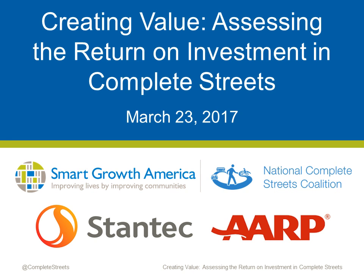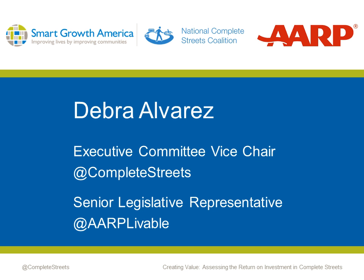Today's webinar is co-hosted by Scott Lane of Stantec. The presentation will include how to use cost-benefit analyses to demonstrate the value of Complete Streets and what advocates can do to make Complete Streets a higher priority in state and local budgets. I'm Deborah Alvarez, the Vice Chair of the Executive Committee of the National Complete Streets Steering Committee. My day job is Federal Transportation Lobbyist for AARP. I'll be moderating our Q&A session at the end, so please type your questions in the ReadyTalk chat box. The webinar is being recorded and will be available on the National Complete Streets Coalition's blog.